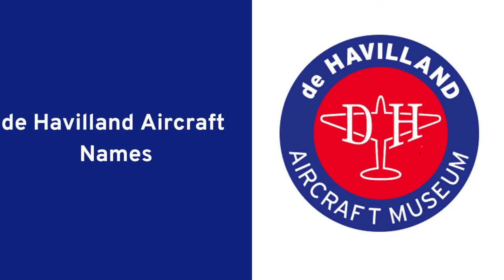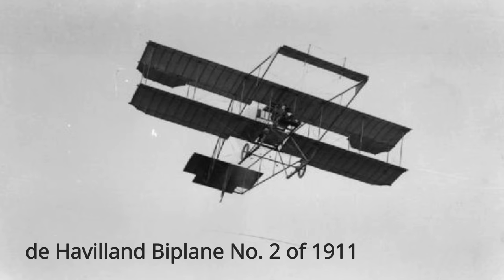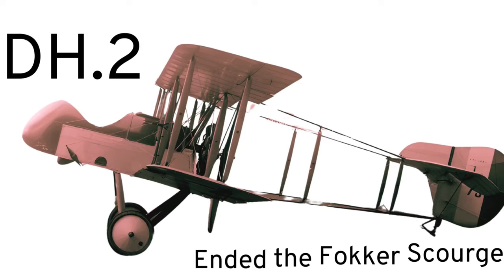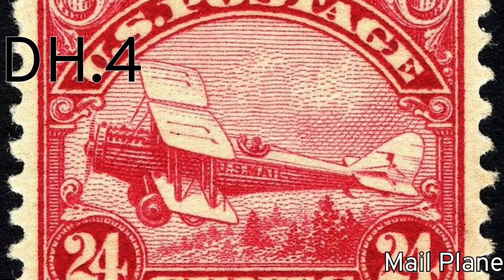I wanted to use the term 'nomenclature' here, but for technical reasons I can't. To start with, de Havilland planes were named just with a model number — the letters DH followed by a number which indicated the order they left the drawing board. This system started when Geoffrey de Havilland was working at Airco.